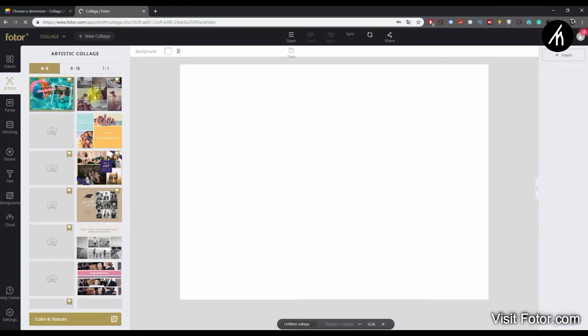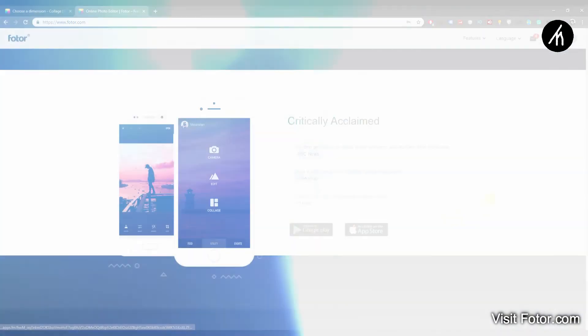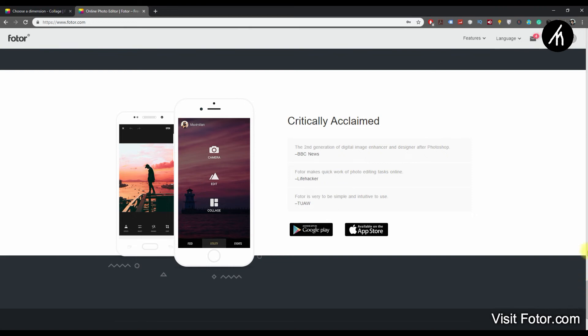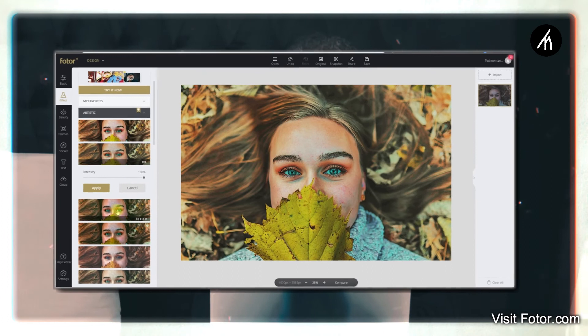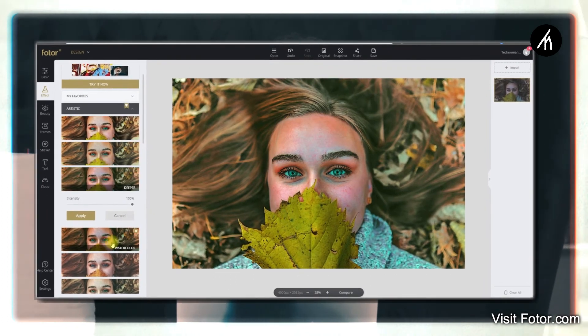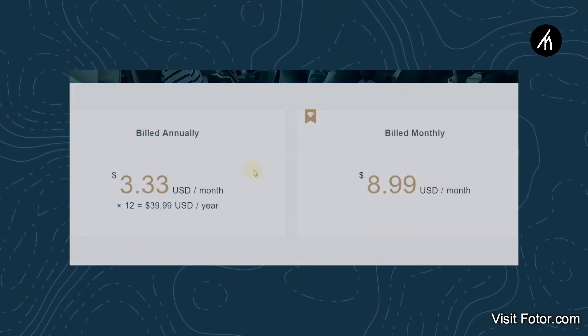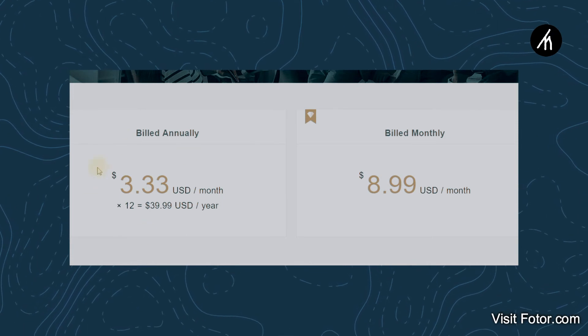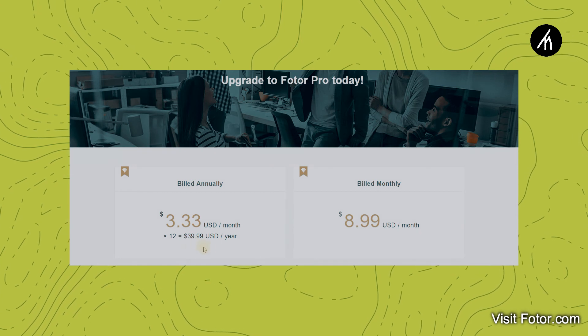One more thing — Fotor is not just limited to your web browser. You can download the Fotor app and use it on your smartphone with the same account, or download it on your PC since it's available for both Windows and Mac. While Fotor is mostly free, you can access extra templates or effects with the Pro license. The pricing for the Pro license starts from just three dollars a month if paid on the annual term, and nine dollars a month on the monthly term.